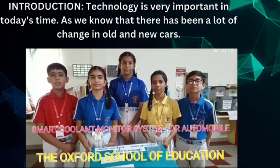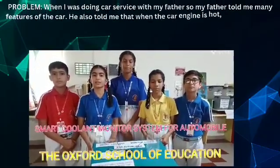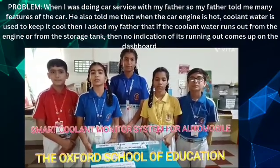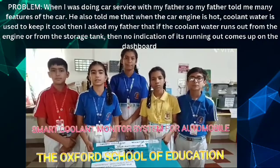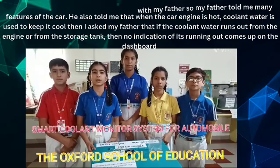Technology is very important in today's time. I was doing car service with my father. My father told me many features of the car. He also told me that when the car engine is hot, coolant water is used to keep it cool. Then I asked my father, what if the coolant water runs out from the storage tank? No signal of its running out comes on the dashboard.